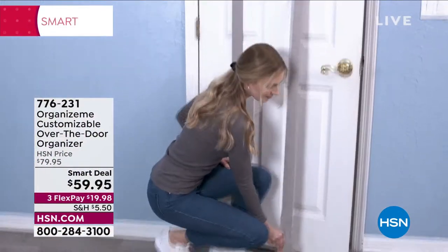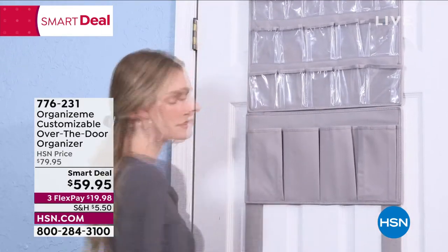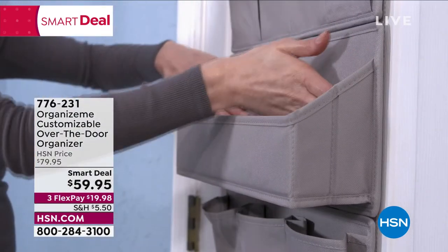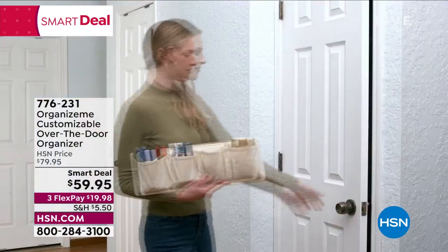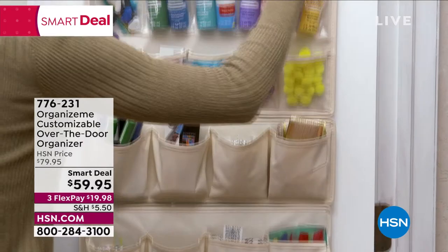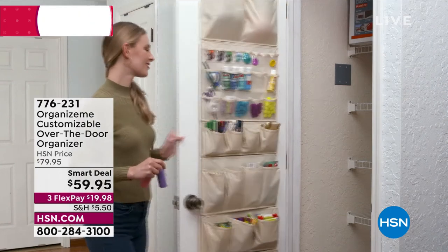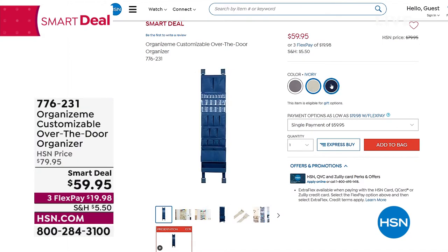This is one of the most brilliant ideas — an over-the-door organizer. Whether you use it for scarves, hats, jewelry, or things that need a place but you don't have enough drawer storage, look at how you can customize it. You can put belts, socks, crafts, makeup — all the things that need a place. Just choose your color: we have gray, ivory, and sapphire navy. A smart deal price — $20 off.